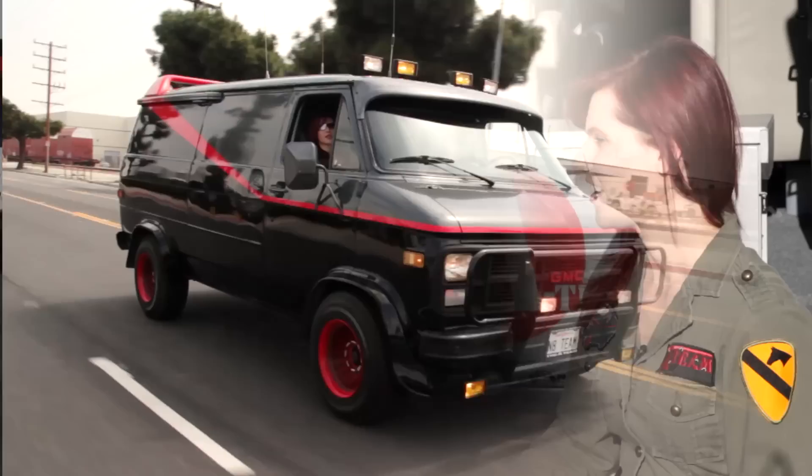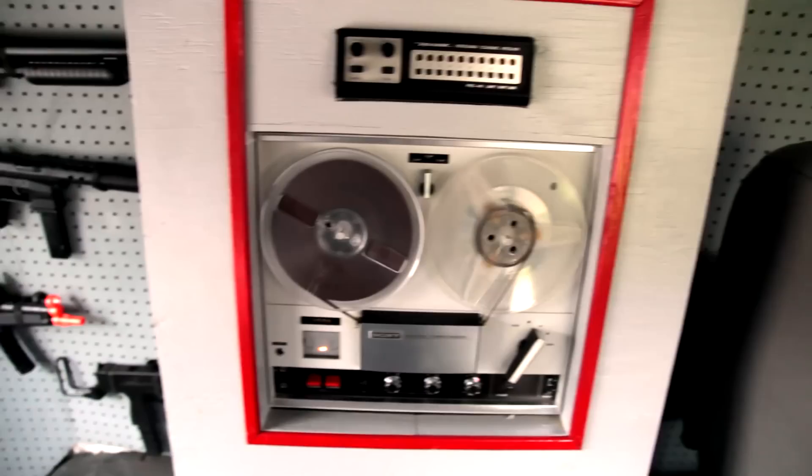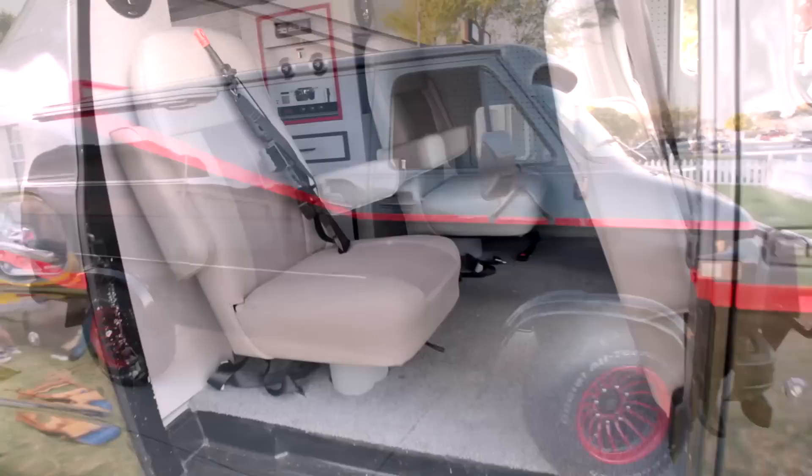Well, it's a 1983 GMC one-ton Vandura. And why do you think the producers chose this type of van? Van customizing was very big in the 70s and 80s. They just put it together and tried to make a real specific looking cool van that could be their headquarters.